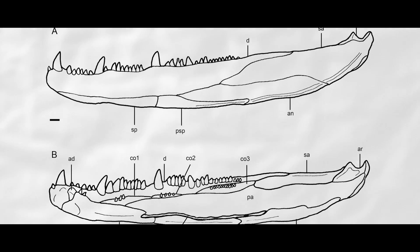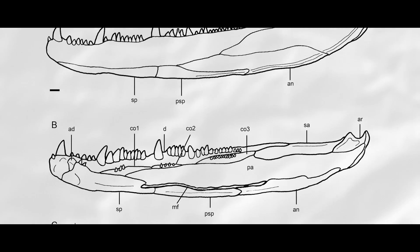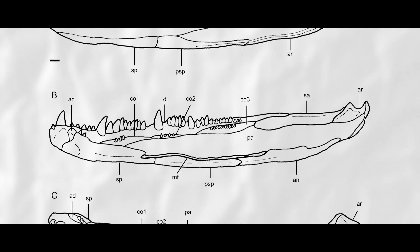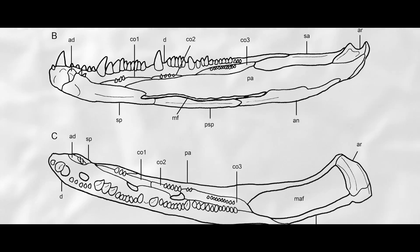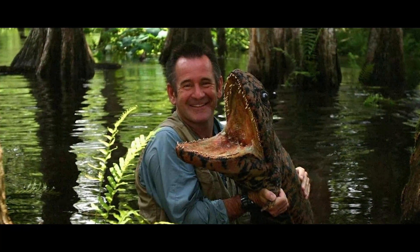The holes of the lower jaw, through which muscles passed to deliver the bite, were massive. This pretty much indicates that the animal probably had a whopper of a bite, and Nigel Marvin was lucky.